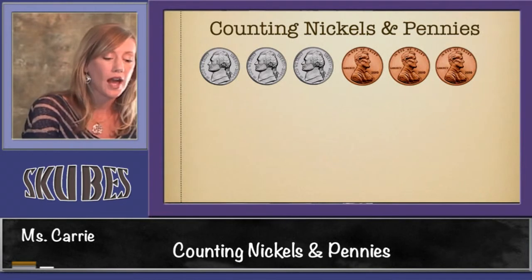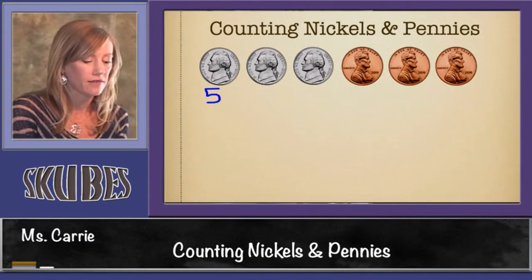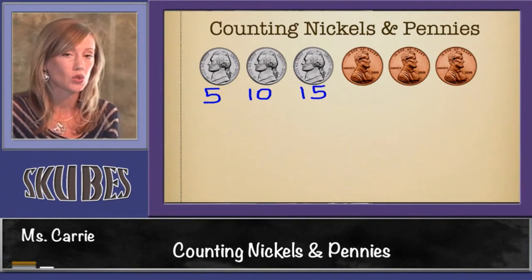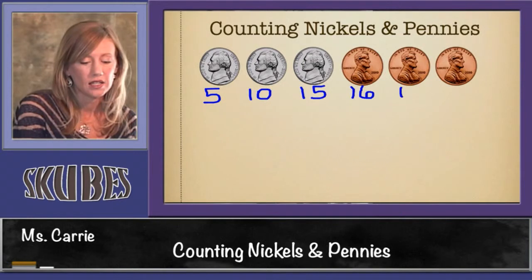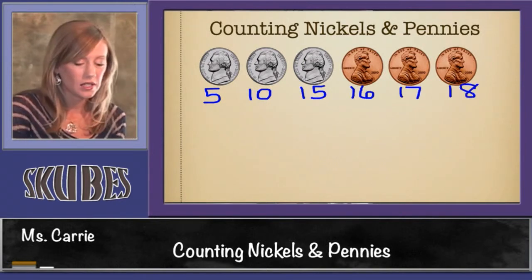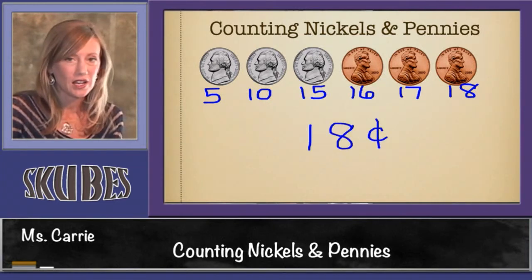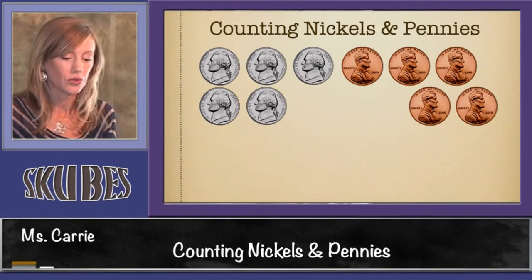We start out counting by fives since nickels are worth five cents: five, ten, fifteen. And then we're going to stop because we need to switch over to counting by ones: fifteen, sixteen, seventeen, eighteen. This group of coins is worth eighteen cents.